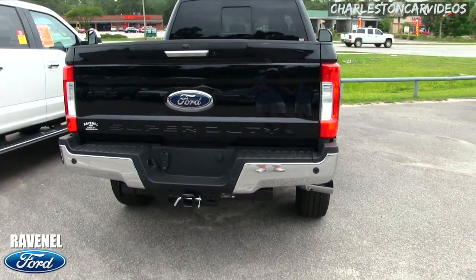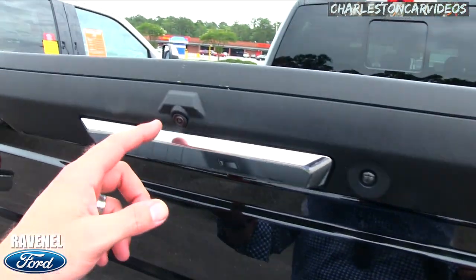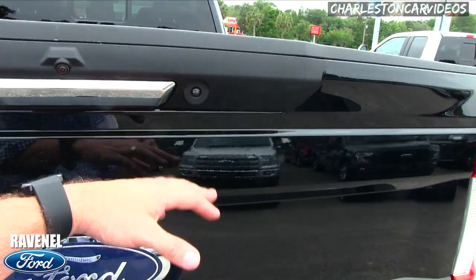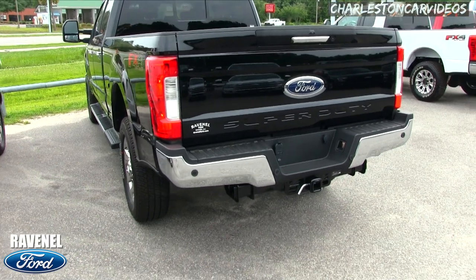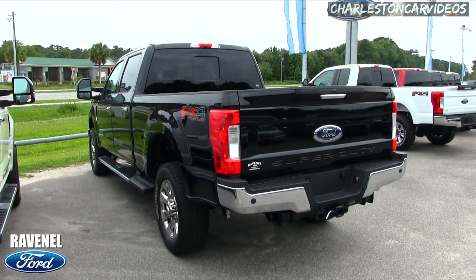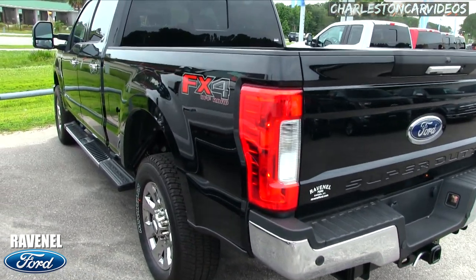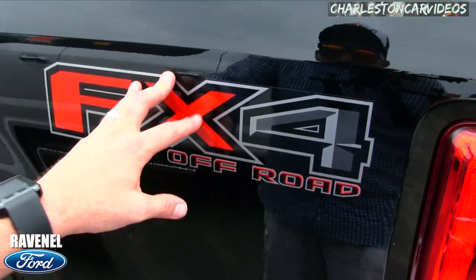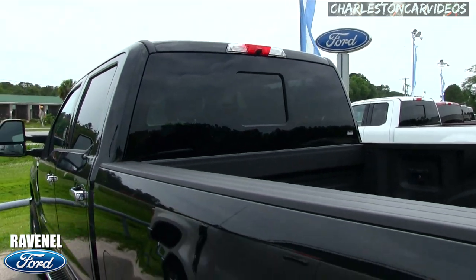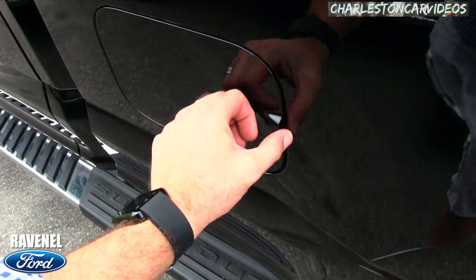Looking at the rear, you get some technology back here — two backup cameras, a massive Ford logo, and backup sensors with the tow package. There are two different camera views: one is probably shooting down for when you're towing, and the other is a wide-angle fisheye lens shooting out wide. You've also got a spray-in bed liner that came from the manufacturer, and a nice back window that opens and closes.